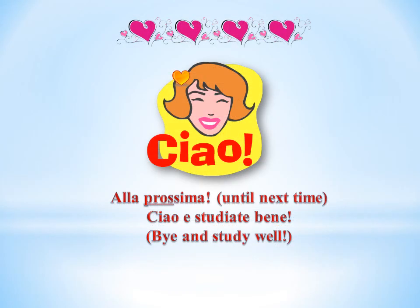That's all for now. Alla prossima! Ciao! Studiate bene!